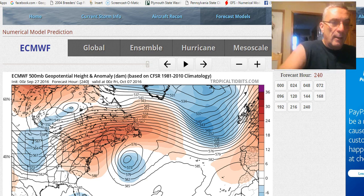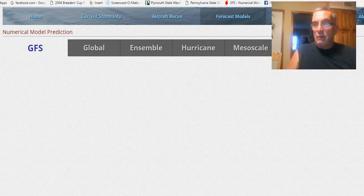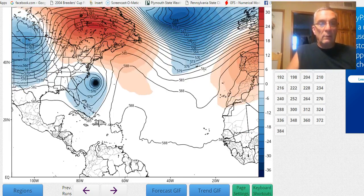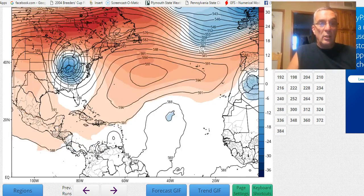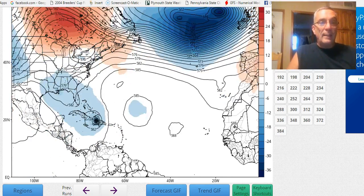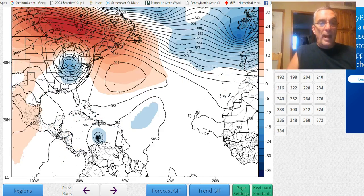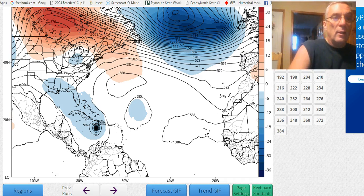The GFS model is a little different, and one of the big differences is speed. It has an outcome that is different because it is faster — it gets this system reacting to the upper low because it's still in position. So we'll follow this along as it moves west, passes Aruba and Curaçao, and then makes the turn northward right in here.